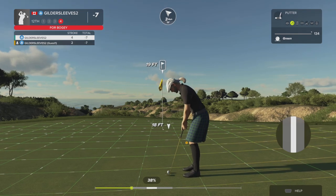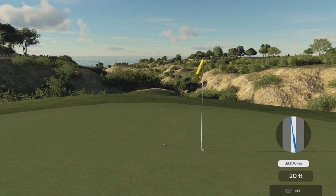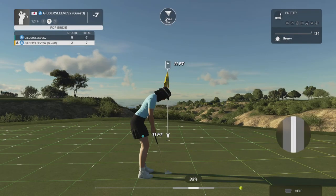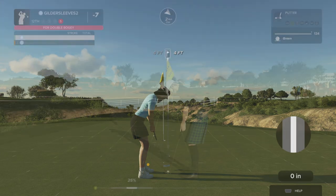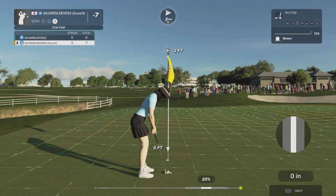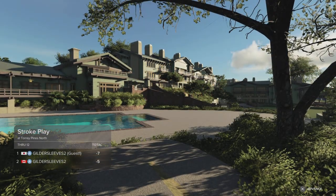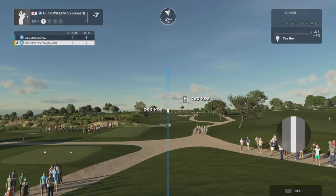Here is the bogey putt — looking at an 11-foot putt here. Well, it's heading towards the hole. Oh, that was almost in. All right, here's our look at the double bogey. That'll do — just three feet left. Let's head over to the next hole and see what we can do. Minus seven is the score to beat at the moment.